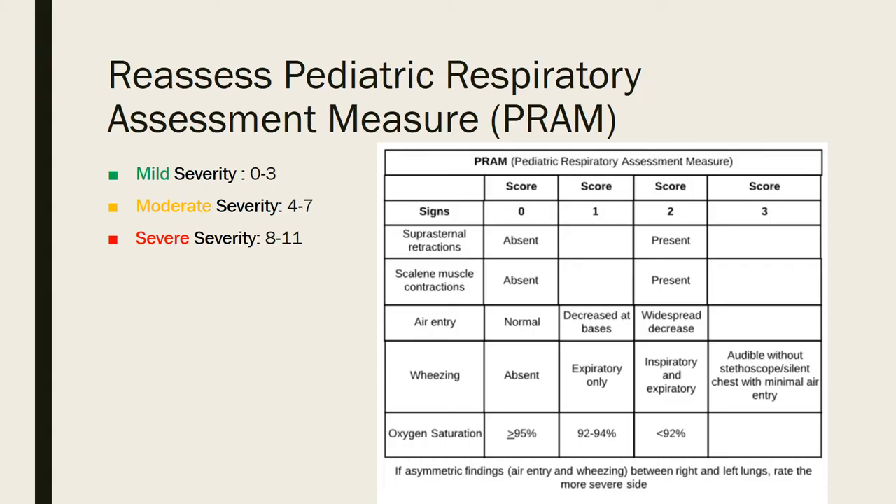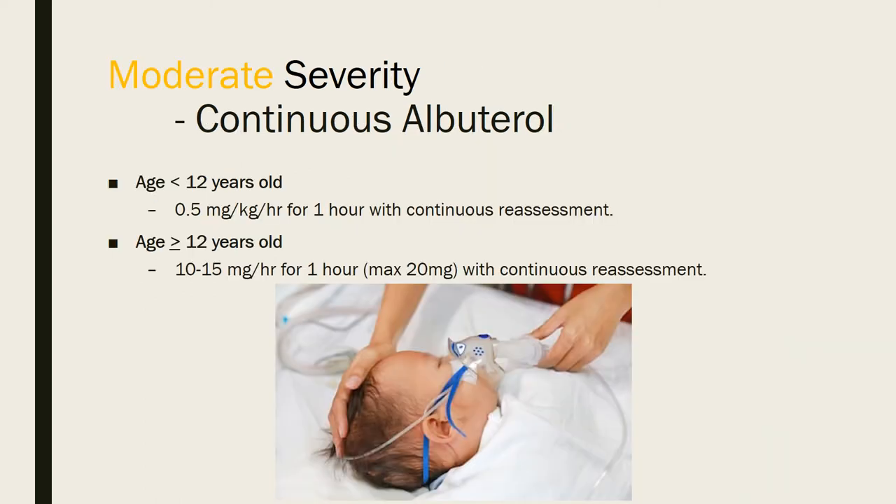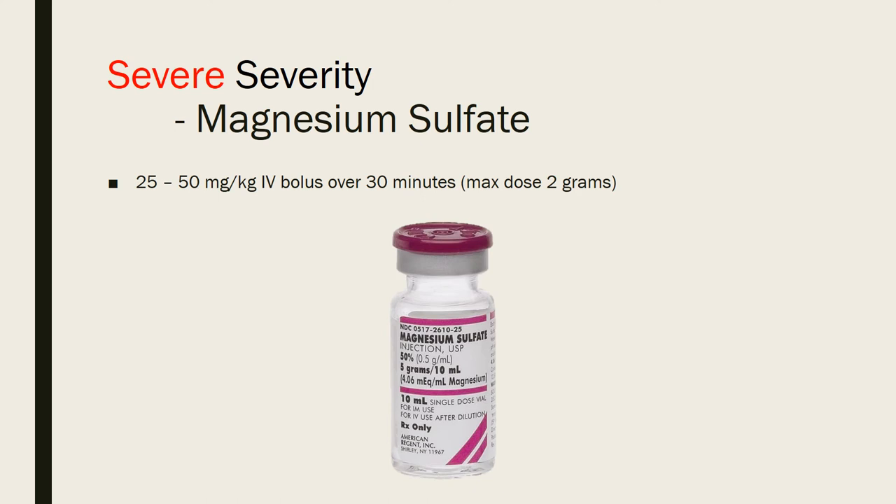This takes you through the first hour of treatment — whether that was three doses of albuterol with ipratropium or one hour of continuous albuterol. You can now move to the second hour. Reassess the PRAM score and reclassify severity. Patients still in moderate severity should be bumped up to continuous albuterol at the same dosing as before, with continuous reassessment. If still classified as severe and magnesium sulfate hasn't been administered, this is the point to start it.